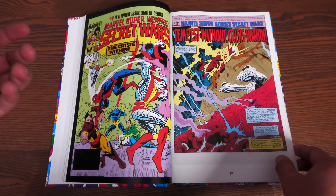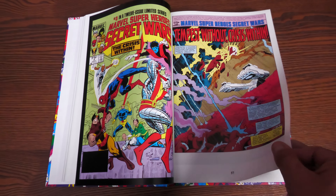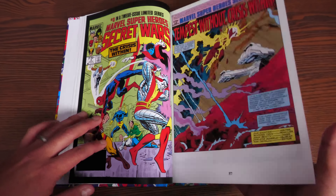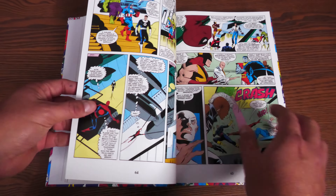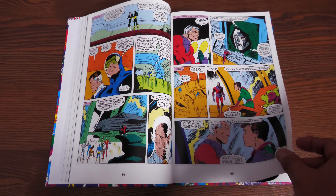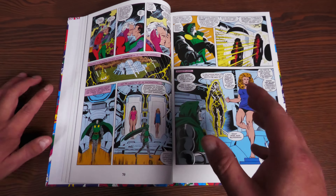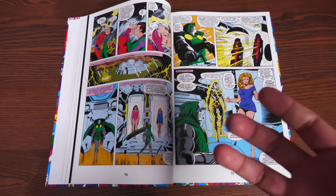All the villains are together too, which is a strange mix — X-Men bad guys, Spider-Man bad guys, Thor's villains. You have Kang, the Absorbing Man, the Wrecking Crew — Bulldozer, Piledriver, Thunderball — the Enchantress, the Lizard, Ultron, Doctor Octopus, Doctor Doom, Kang the Conqueror, and of course Galactus.